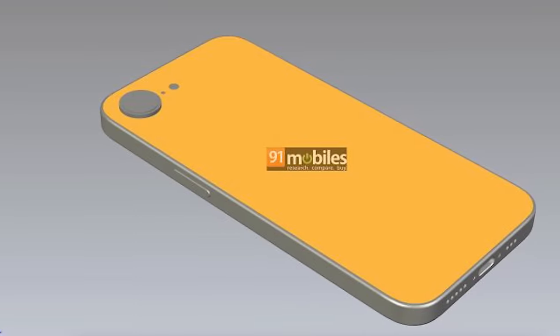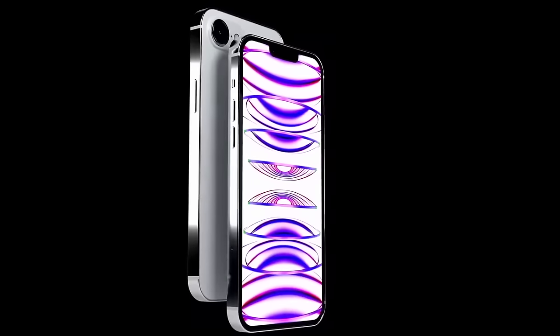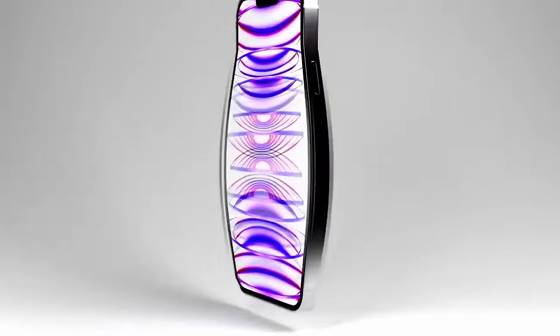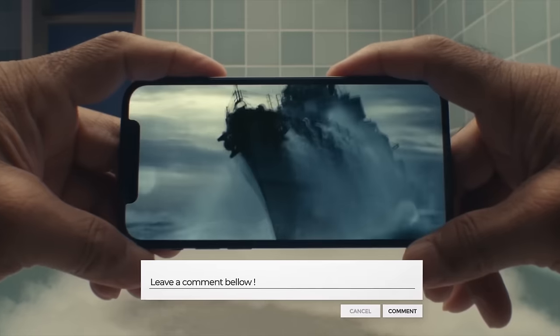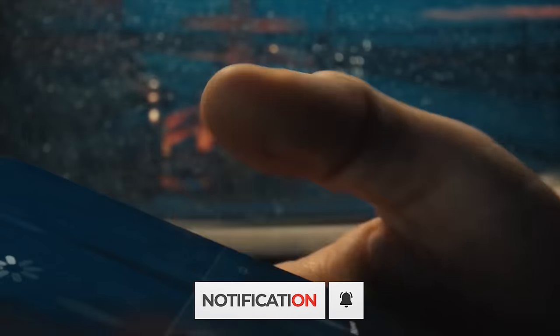Turning our attention to the back, there's a single-camera cutout housing a 48-megapixel camera. The release date for the iPhone SE 4 is slated for 2025. If you notice anything else in these renders, feel free to share it in the comments. Subscribe for more updates, and I'll see you in the next video.